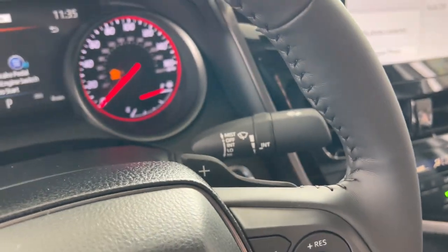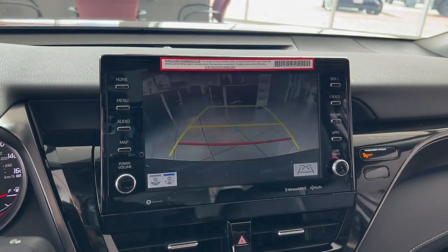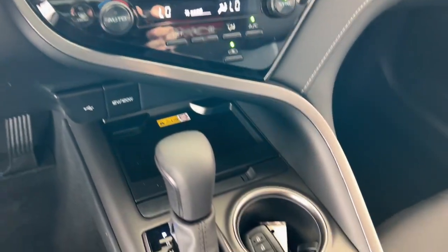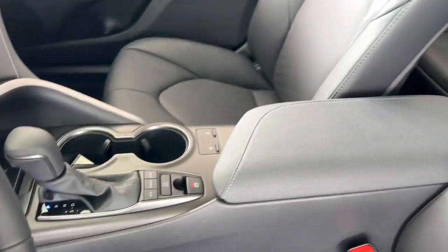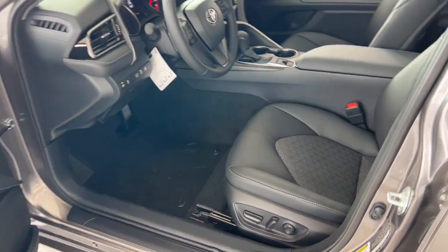Heated steering wheel, Apple CarPlay and/or Android Auto, touchscreen infotainment system, intelligent auto on-off high beams, pre-collision system, wireless charging station, proximity key entry, panoramic roof, all-wheel drive, keyless entry.